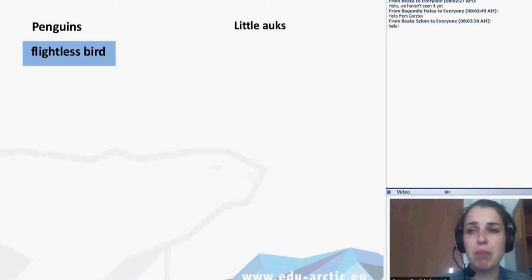Penguins are flightless birds and the little auk can fly. There should be a video here. The video is online and I have already told you about that video attached to the description of today's lesson. I hope you will watch it afterwards — I strongly recommend it because it's great.